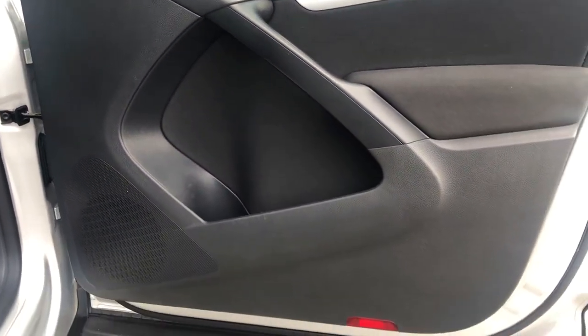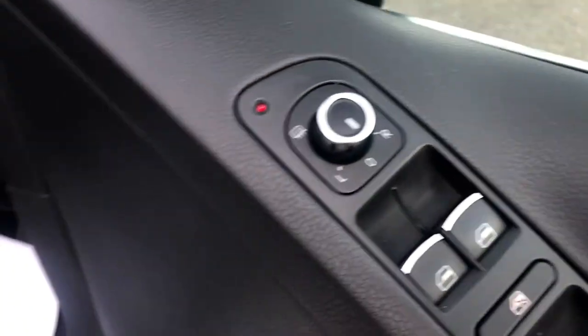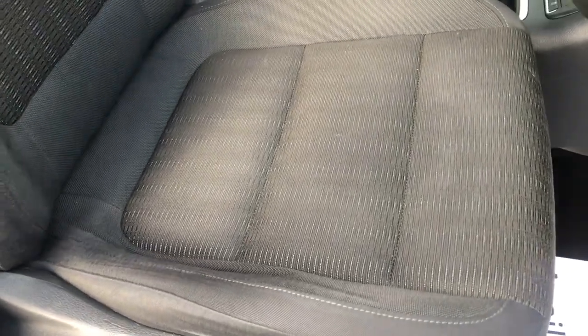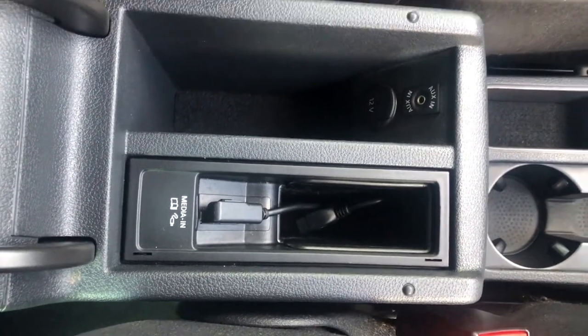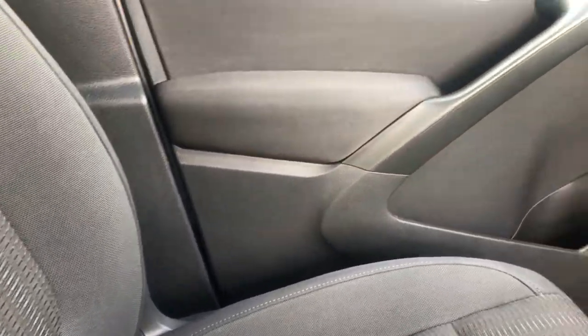Driver's door — no damage, loads of storage in the door pockets, electric windows front and rear, electric mirrors. Black cloth upholstery again in great condition — no rips, tears or burns. Centre armrest, media input, USB and aux input in there as well, a couple of cup holders — again all the trims in great condition.